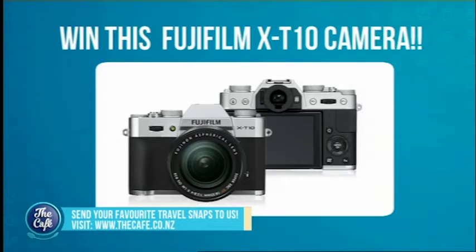And when you take off to a stunning Pacific island for your winter holiday, wouldn't it be great to have an amazing camera to capture those memories? Fujifilm is giving away a Fujifilm X-T10 with an XF 18-55mm lens. To enter, just send your favourite travel snaps to us — the really good ones. For details go to thecafe.co.nz, check it out, and you can win that amazing camera.